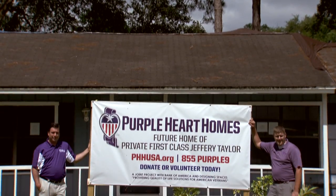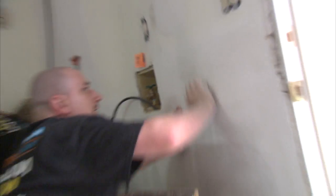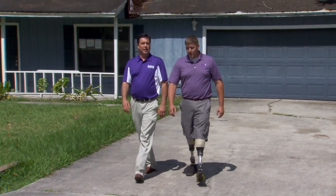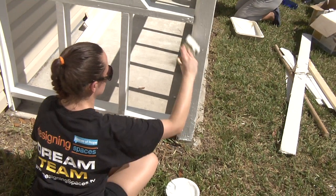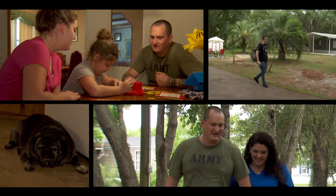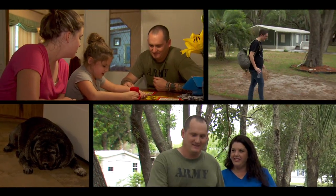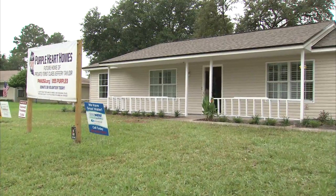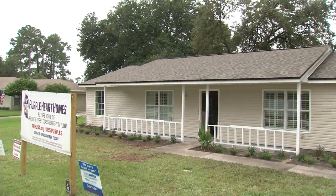This is John Galena and Dale Beattie. They are the co-founders of Purple Heart Homes, an organization that gives back and makes a difference in the lives of service-connected veterans of all conflicts. For the first time, Purple Heart Homes is giving a house to a military family in Florida. Private First Class Jeffrey Taylor and his family will soon be calling this house in Jacksonville, Florida, their own.